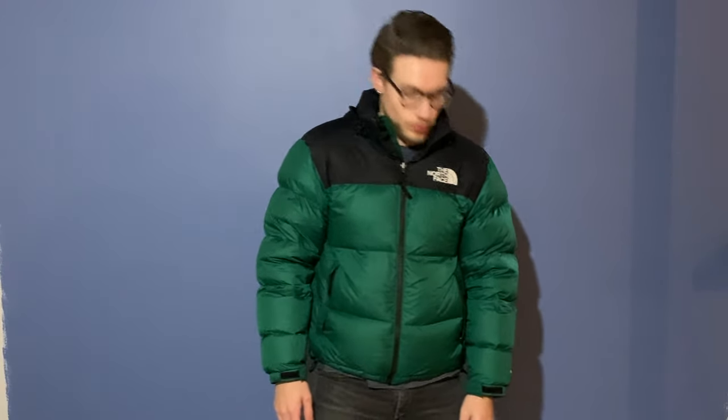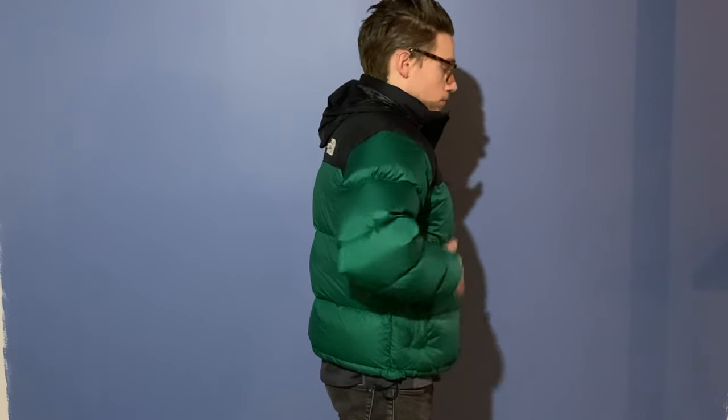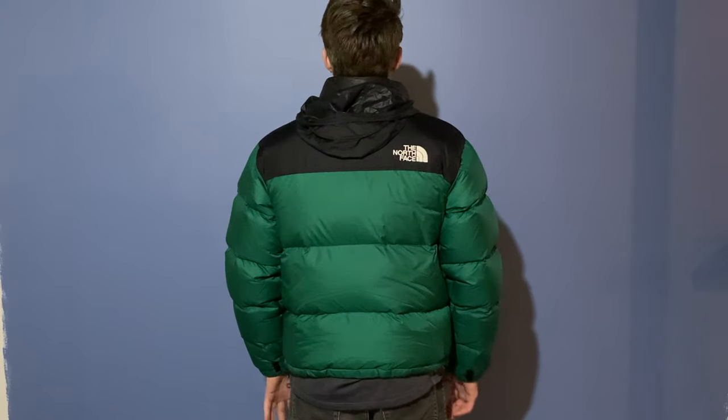With the medium zipped up it's fairly snug but there's a little bit of room — not a ton, but it fits as snug as you'd want it to. If I pull out there's not a ton of space underneath.